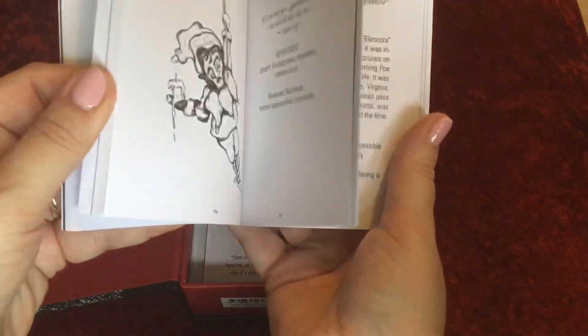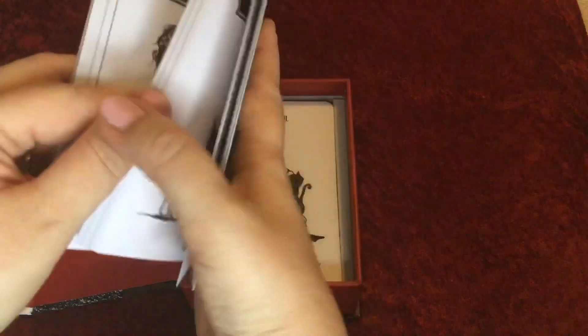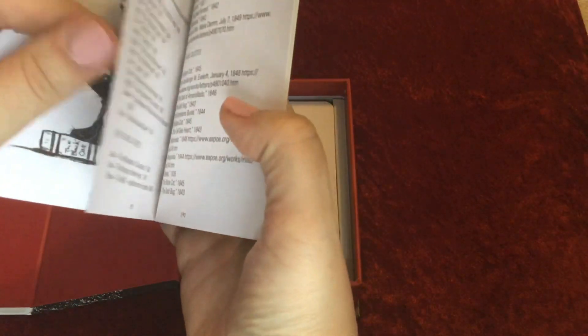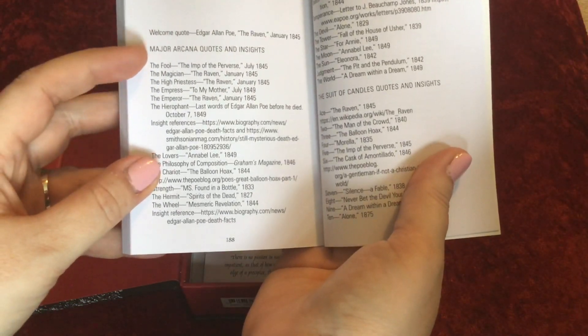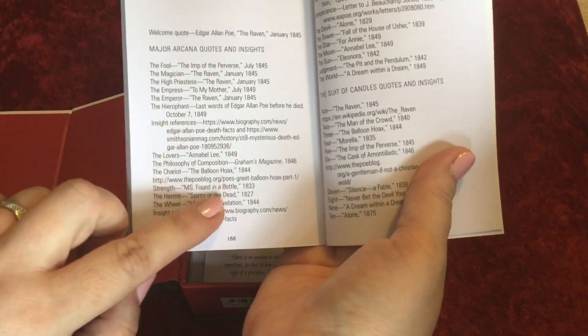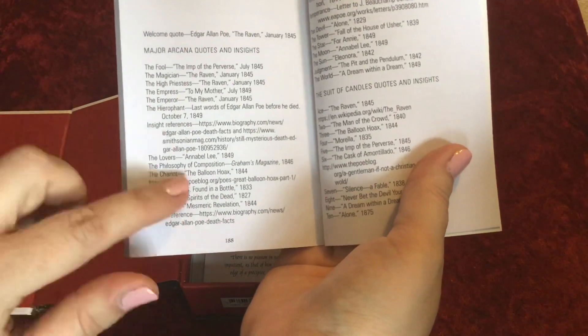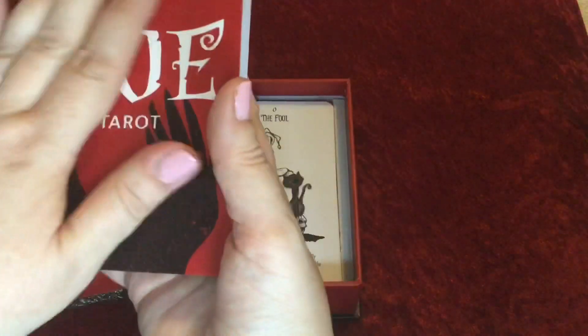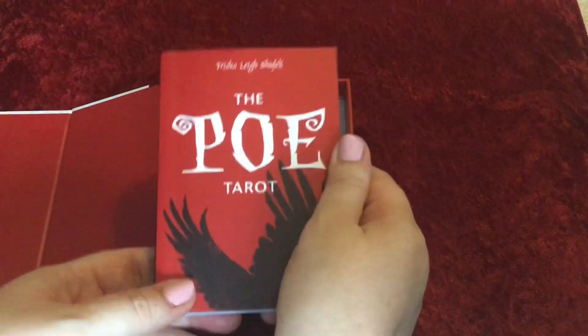That format continues all the way through the book on nice thick paper. We don't get any spreads, but what we do get is a bibliography of the quotes and insights, telling you when he wrote the different stories or poems — and that's there for the suits as well, which is really useful. I'm glad they included that. It's a nice thick little guidebook.